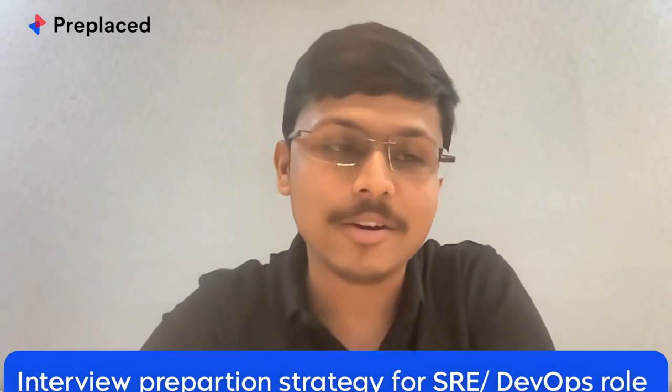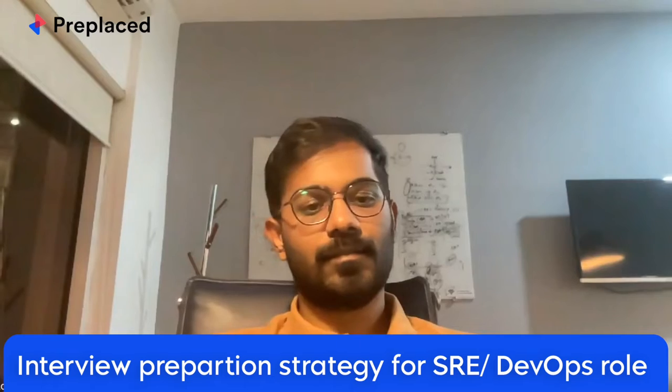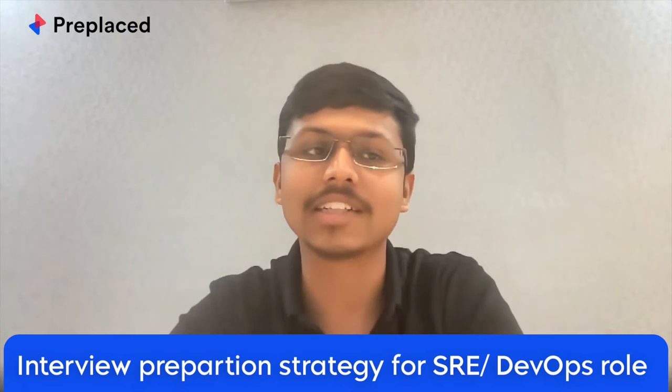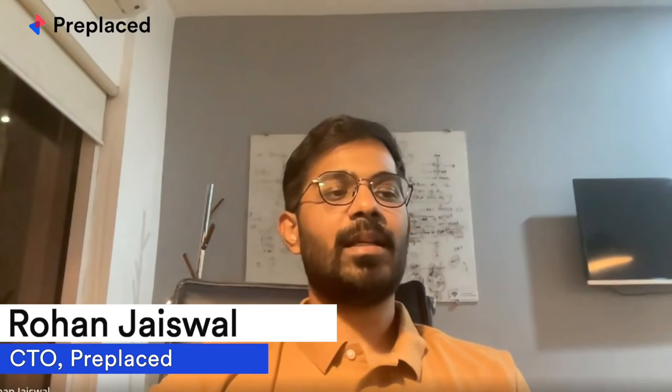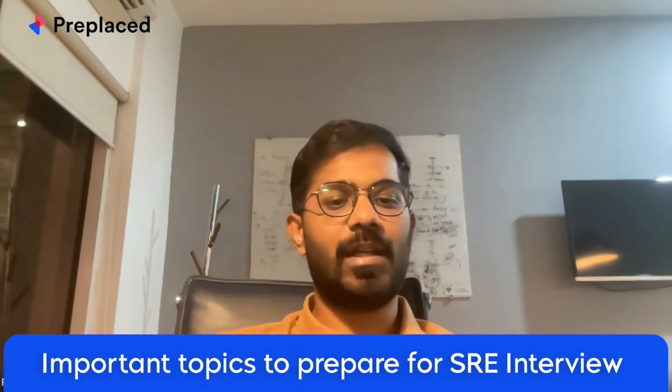You are the perfect person to talk about what companies expect in SRE interview roles and how someone should go about it. Let's break it down into two parts: one for people in the learning or preparation phase, and at the end we'll cover specific interview preparation for experienced professionals switching jobs. I'll first cover the topics an SRE engineer should know.